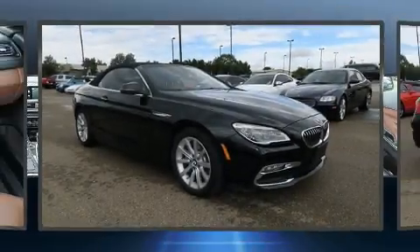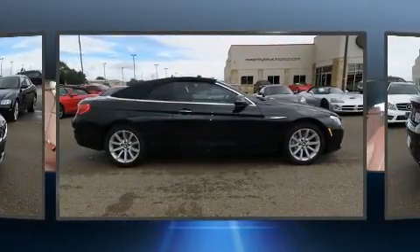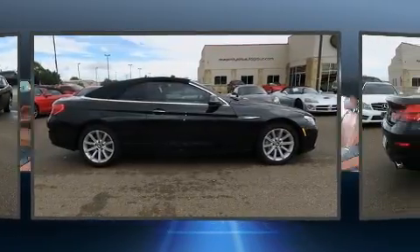Discerning drivers will appreciate the 2016 BMW 640i. This two-door, four-passenger convertible just recently passed the 30,000 mile mark.